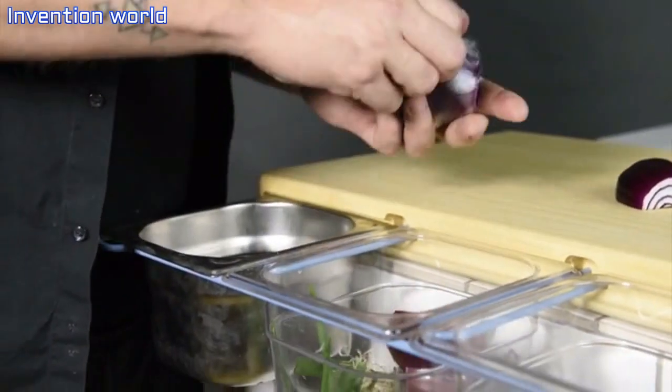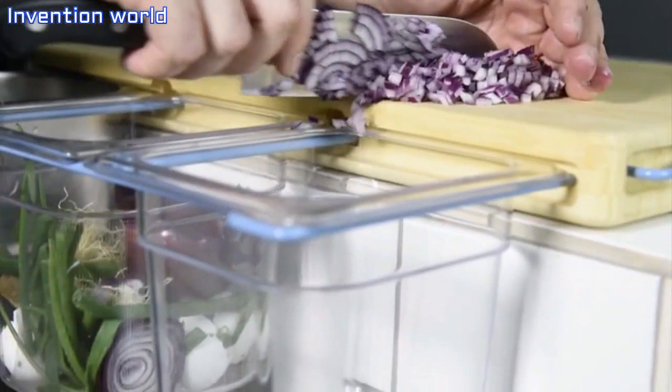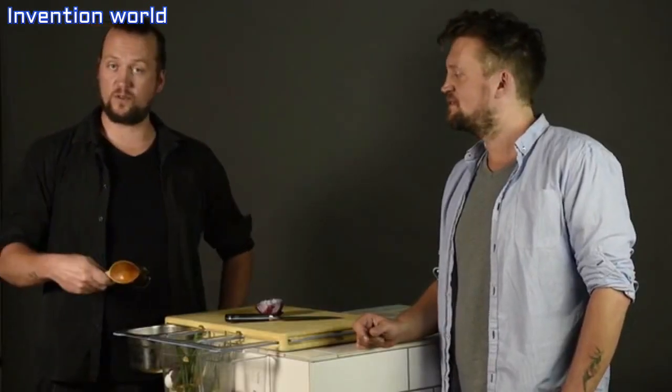Use one of the containers for waste and the other one for chopped food, and simply shift it off the board into the container. The third container can be used for tools.